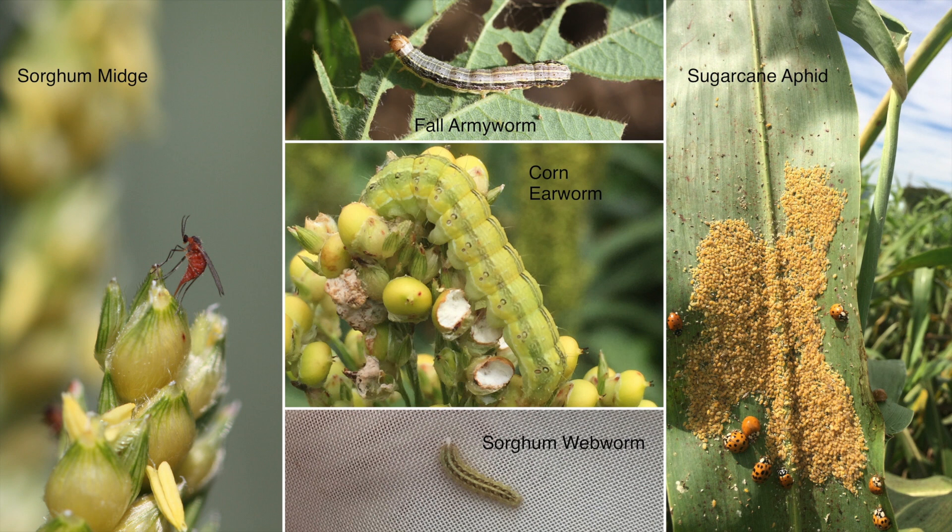This would include things like sorghum midge, the headworm complex such as fall armyworm, corn earworm, or sorghum webworm, and also sugar cane aphid. After planting milo, you really should try to scout the field at least weekly and look on seedling milo for occurrence of occasional pests like cutworm and green bug.